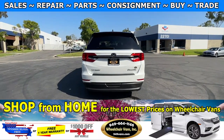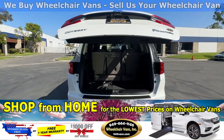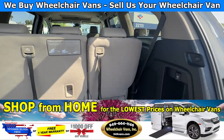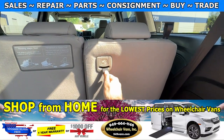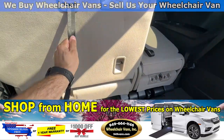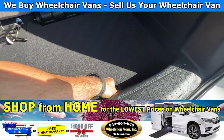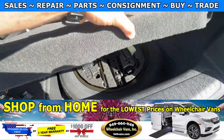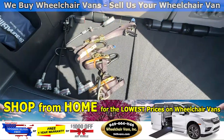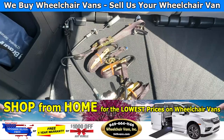Last but not least, let's check out the rear hatch. This one has the automatic liftgate. It will also have the backup camera. Over here you will have seats that fold straight down, and on the bottom you have room for the spare tire. As you can see, we provide everyone with a set of manual restraints.